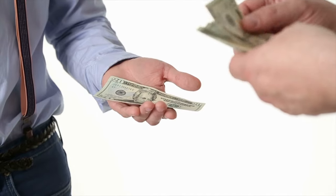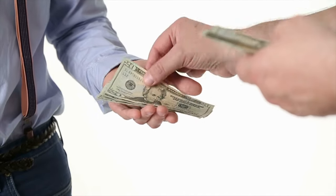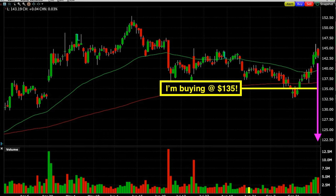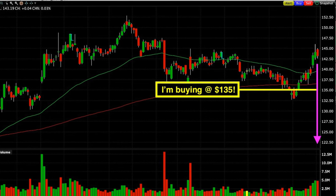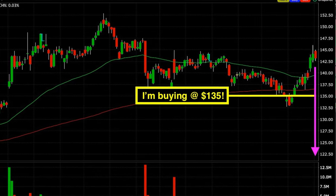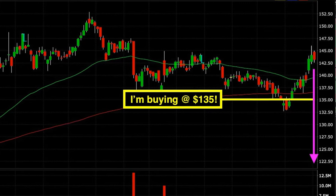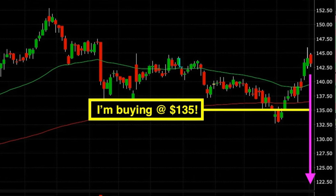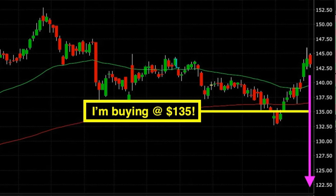Why would someone pay you $5.61 per share to have the right to sell you IBM stock at $135? The answer is that it gives them insurance or protection. No matter how low IBM goes between now and November 19th — let's say it crashes down to $100 per share — as long as I'm short this put option, I'm committed to buy IBM from them at $135 per share if they decide to exercise that option.